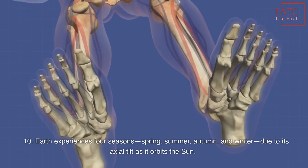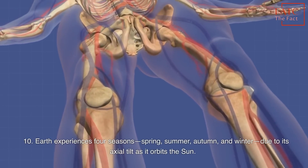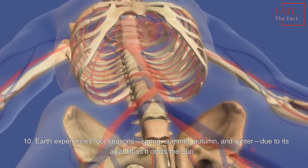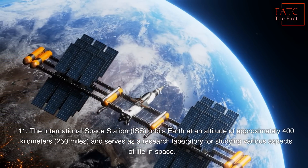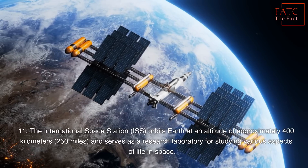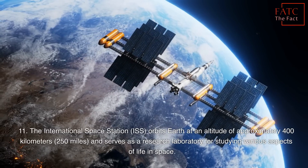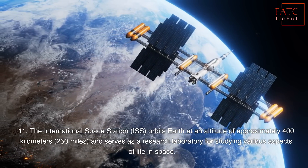Earth experiences four seasons — spring, summer, autumn, and winter — due to its axial tilt as it orbits the Sun. The International Space Station orbits Earth at an altitude of approximately 400 kilometers and serves as a research laboratory for studying various aspects of life in space.